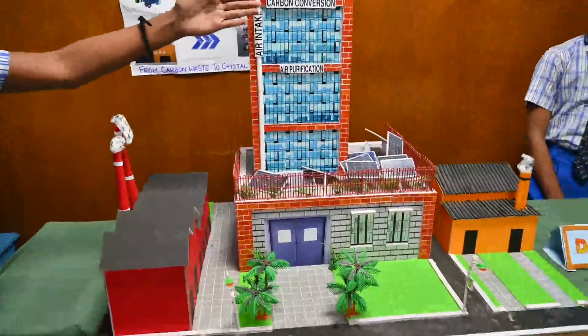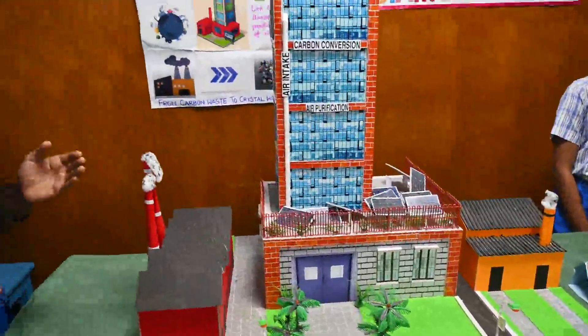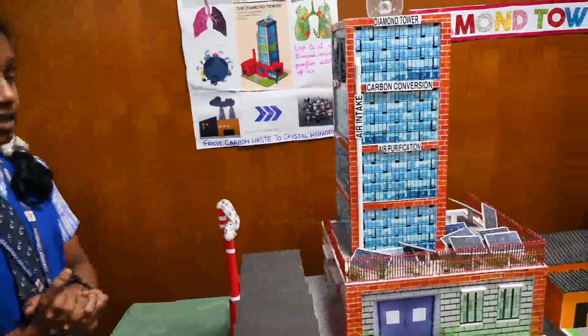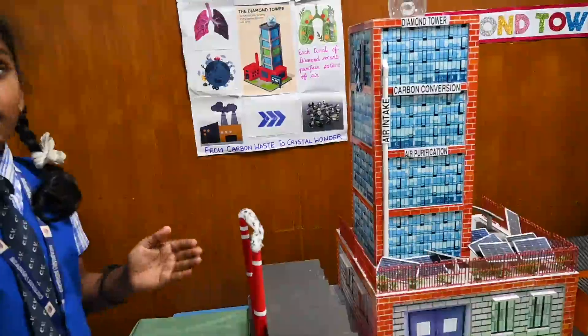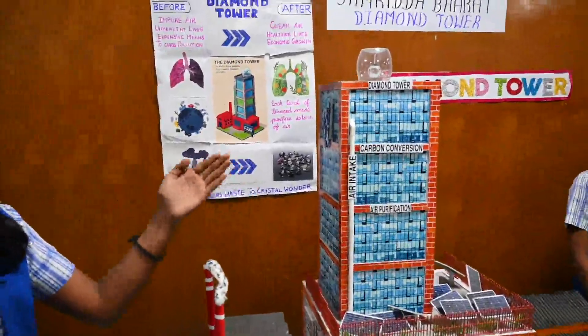Carbon conversion lab: the trapped carbon is sent into a special lab in the tower, where it is compressed under high heat and pressure, just like how real diamonds are formed deep under the earth. The carbon is then turned into synthetic diamonds.